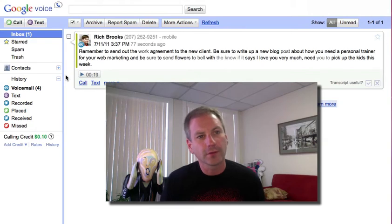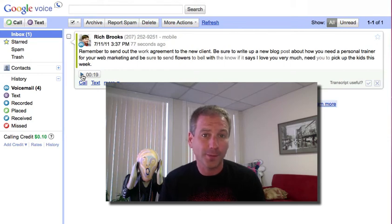Okay, and here it is. You can see the transcription, and it seems that the areas that Google is least confident in are a little bit grayed out.